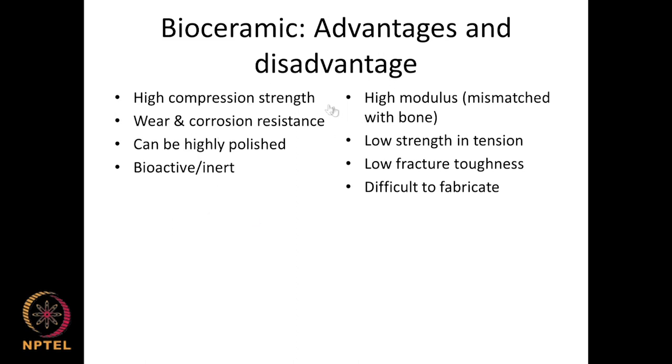Ceramic advantages include high compressive strength, good wear and corrosion resistance, the ability to be polished, and being very bioactive and bioinert so the host system easily adapts. Disadvantages include high modulus (not matching bone), no tensile strength (they snap easily), low fracture toughness, and difficulty of fabrication — all requiring very careful design consideration.